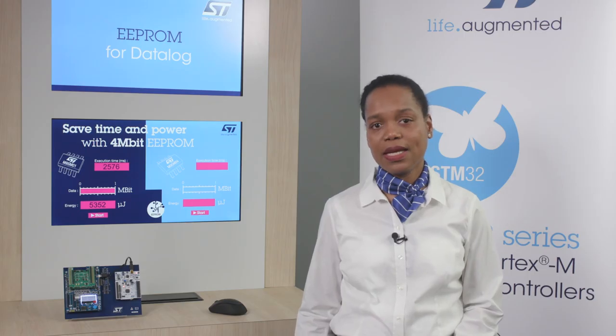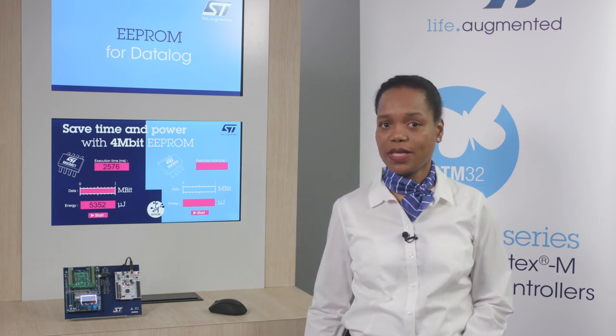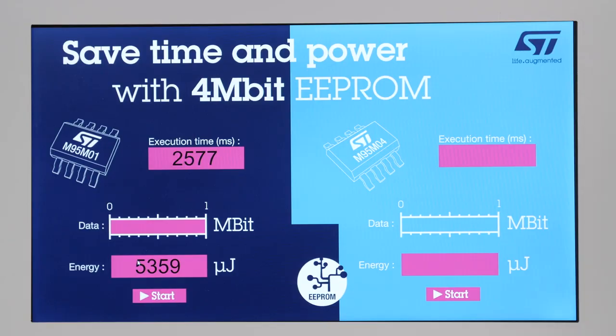With ST SQPROM, every single byte can be written and then modified with a single instruction, bringing the maximum flexibility in data management. Let's focus now on the 4 megabit and let me show you a quick demo that we have put together. The objective here is to show how the new ST 4 megabit SQPROM enables faster data log with less power consumption.